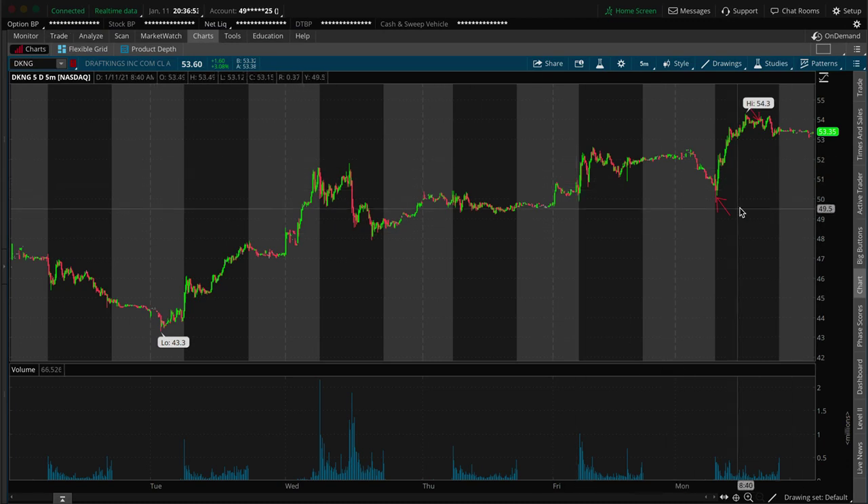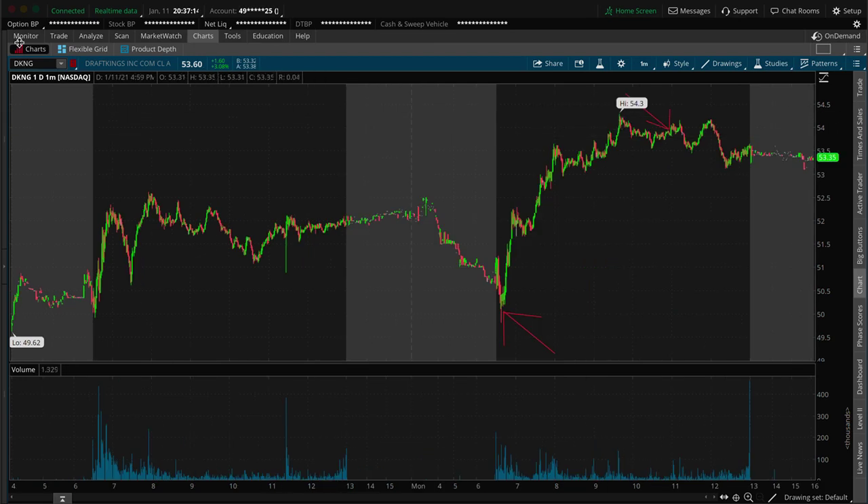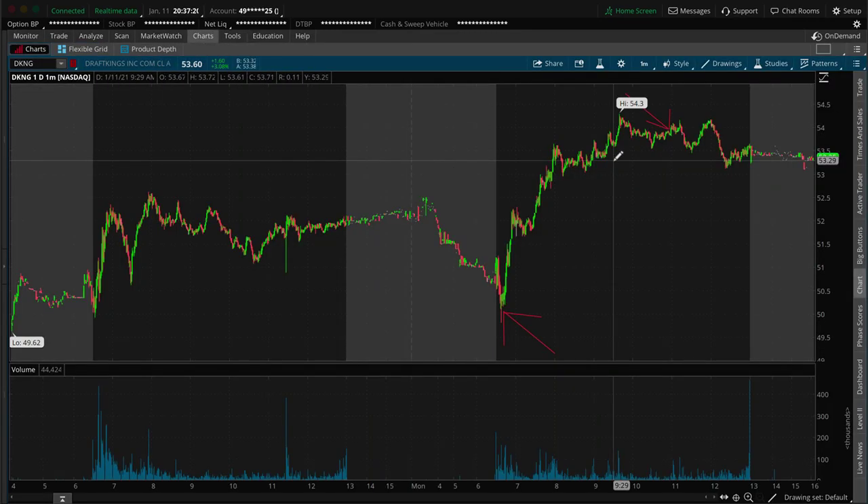Because it gave us the move today, I held it to see if we'd get 55. Then I saw it was rejecting the 54 area a little bit, so I said let's just take it off, stay disciplined — that was the secondary profit target anyway, might as well wrap it up. That's where I basically closed it out. On the chart, the time we got in was 6:38 and we were out at 10:55.